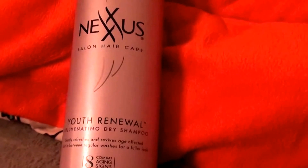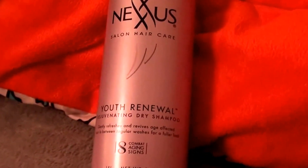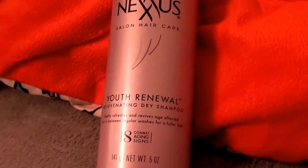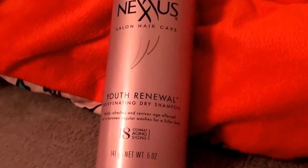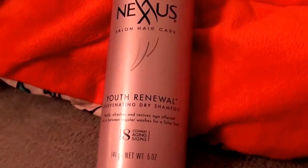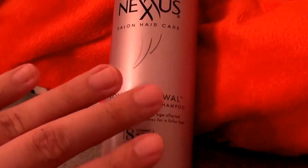I work out an average of six to seven days per week, so I sweat a lot, obviously, from my workouts, and dry shampoo is my friend. Very particularly during these fall and winter months like now, dry shampoo is our buddy.